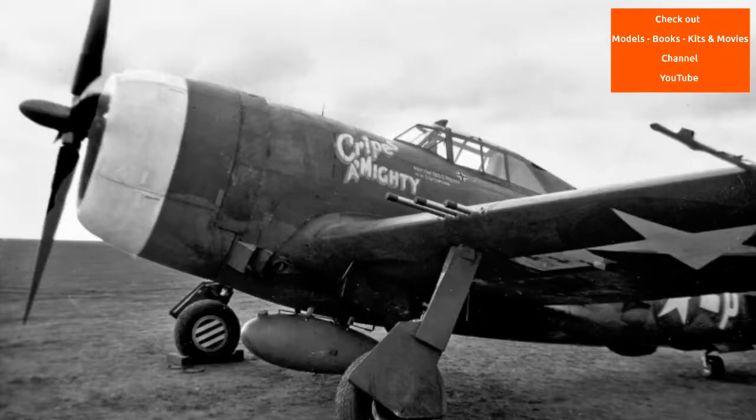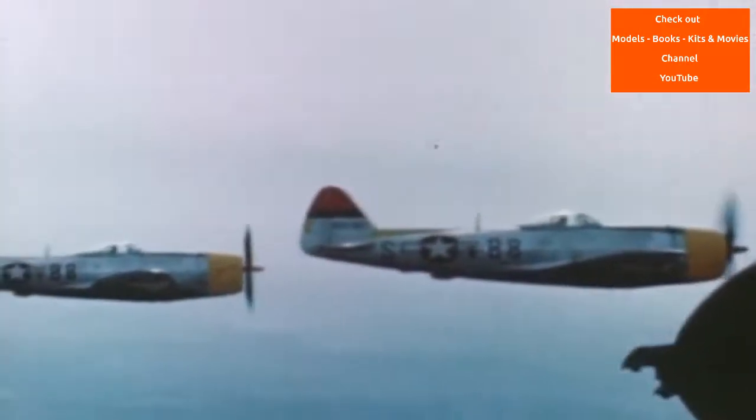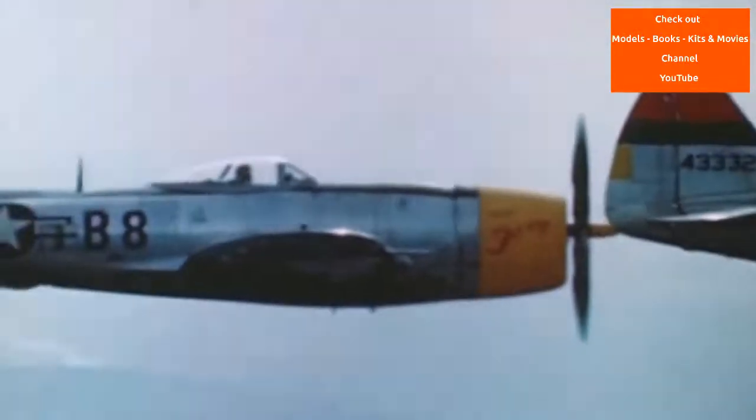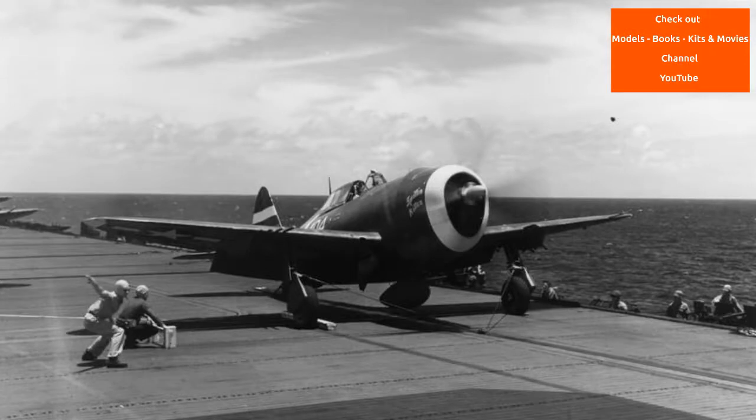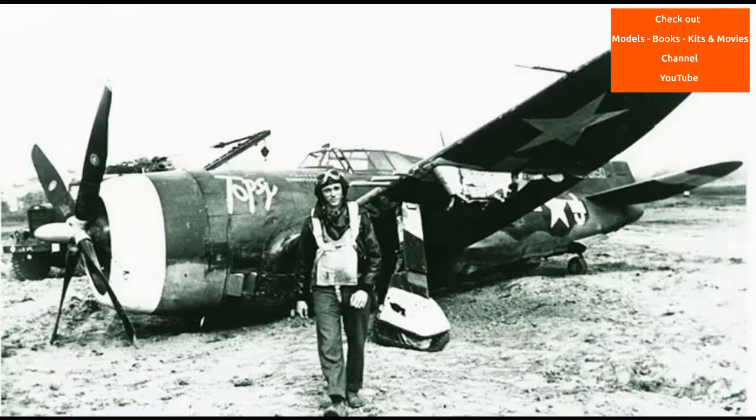The P-47 was one of the main United States Army Air Forces fighters of World War II and also served with other Allied air forces including those of France, the United Kingdom, and the Soviet Union. Mexican and Brazilian squadrons fighting alongside the USAAF also flew the P-47. The armoured cockpit was relatively roomy and comfortable, and the bubble canopy introduced on the P-47D offered good visibility.